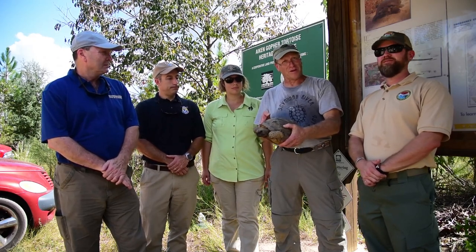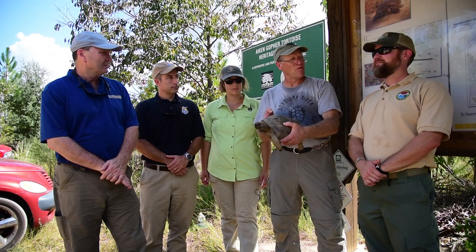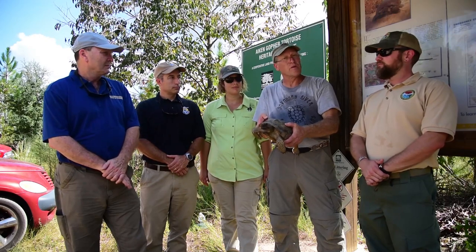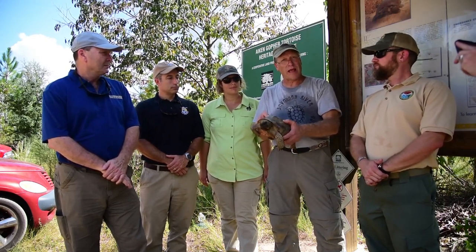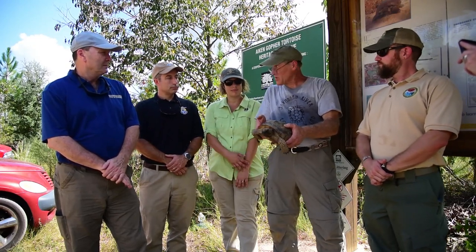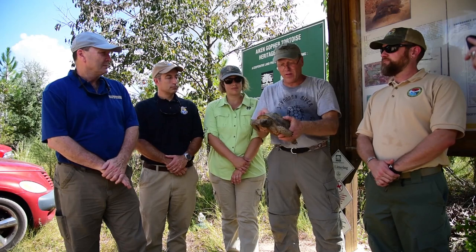I'm holding here what we call a waif tortoise — this is an orphan. It's an animal that might have come from Florida, might have come from Alabama, but it can't be returned to where it originally came from because no one knows where it came from. So we've used these waif tortoises to try to help establish an adult population of tortoises here, with our goal of getting about 250 adults out here for a minimum viable population.